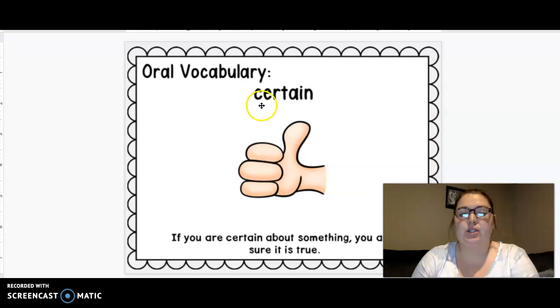Our first word is certain. Can you say that? Certain. If you are certain about something, you are sure it's true. You are certain.